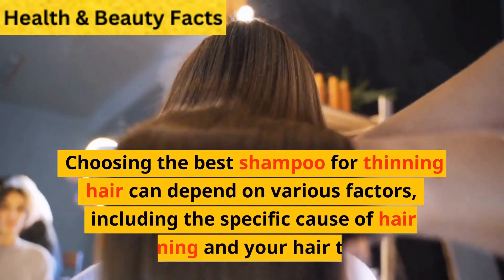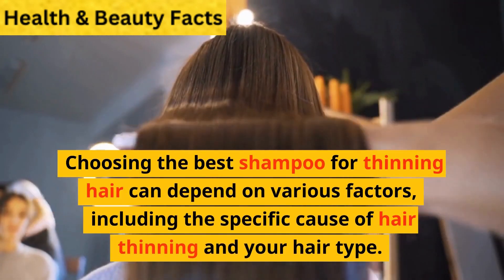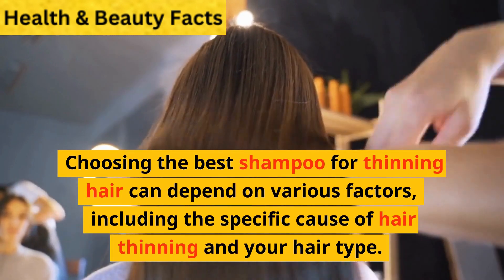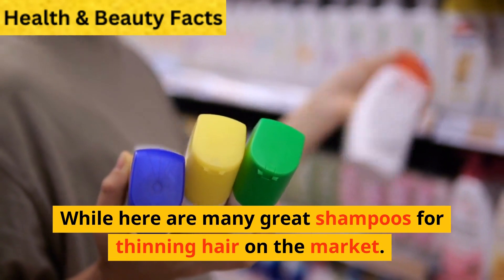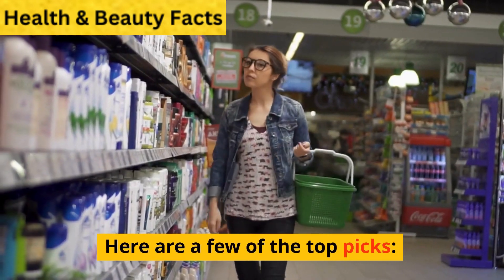Choosing the best shampoo for thinning hair can depend on various factors, including the specific cause of hair thinning and your hair type. While there are many great shampoos for thinning hair on the market, here are a few of the top picks.